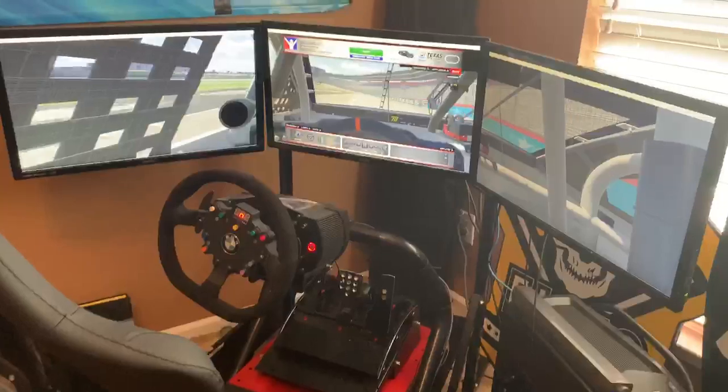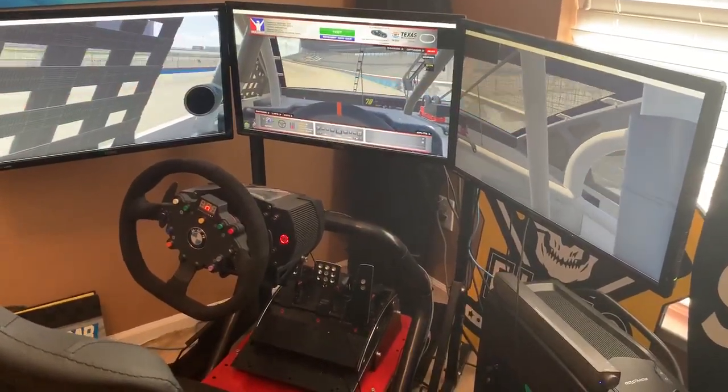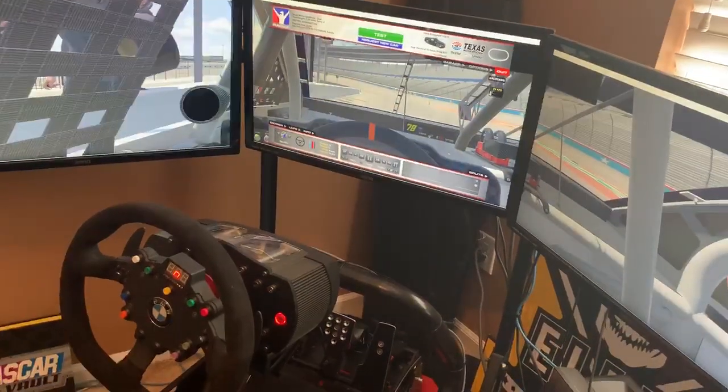A lot of drivers — Dale Jr. — alongside basically every big name driver that is currently racing tomorrow. So hop in. It'll be on eNASCAR.com and if we make the big race, it'll be on FS1 and Fox at 1 p.m.